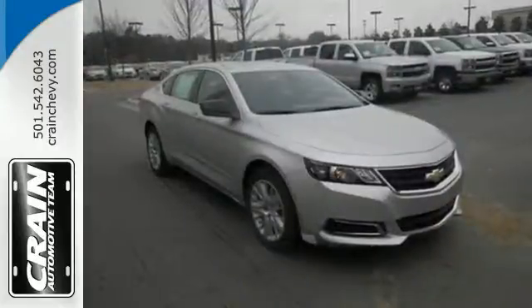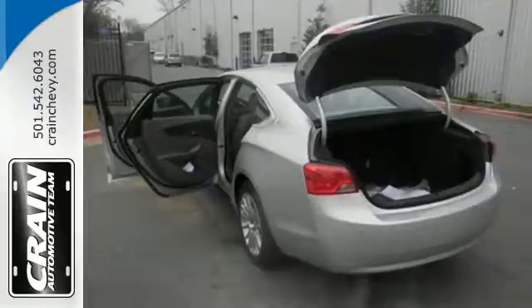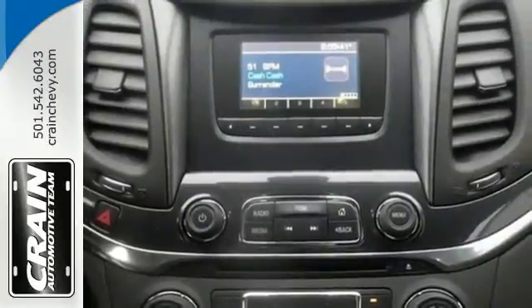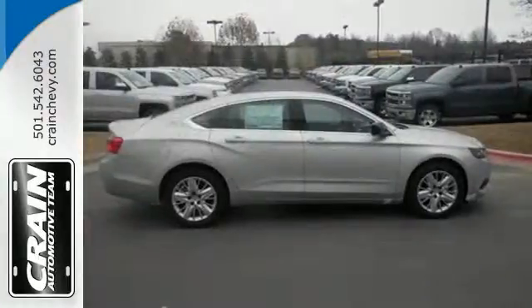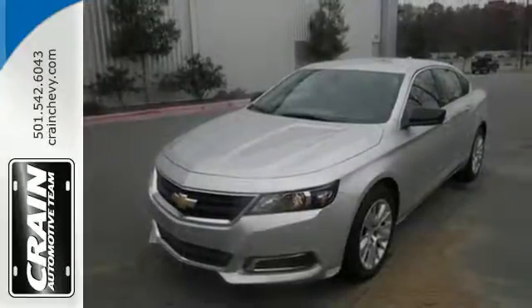Starting with the keyless entry and fully automatic headlights, all the way to the 6-speed automatic sequential sport shift transmission and auto start-stop technology, you'll turn heads while enjoying spirited yet efficient performance. This thoughtfully designed full-size car is ready and waiting for you to test drive today.